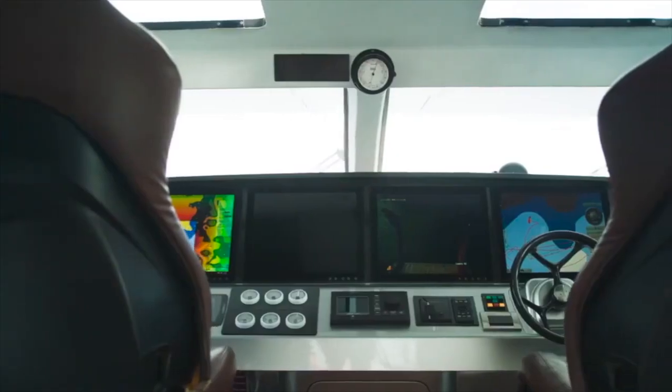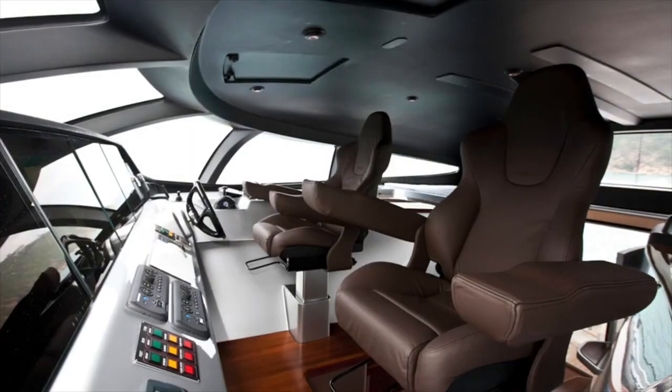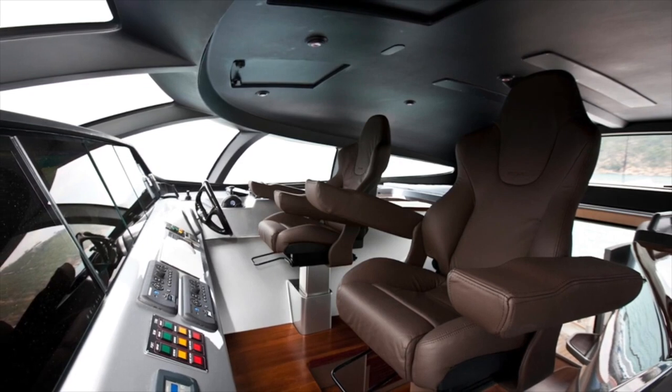Adastra offers comfortable accommodation for nine guests and up to six crew members. The main helm station, which has seating for two, is positioned in a raised pilot house situated between the aft deck and the saloon area and forms part of the cross-beam structure.